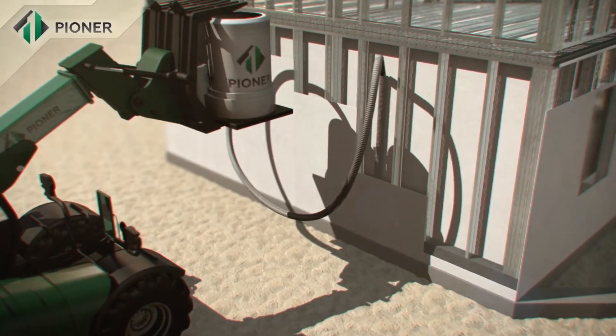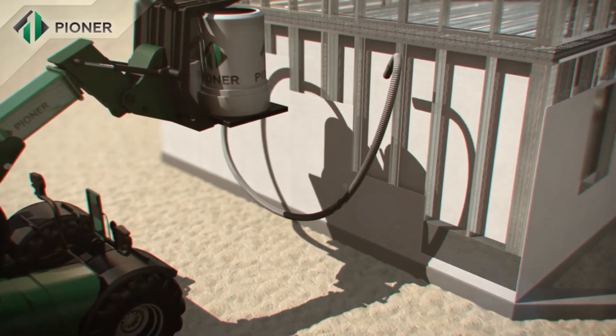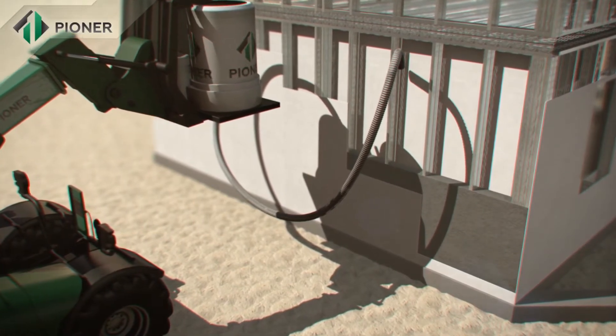Within 40 minutes, the mix increases in volume from 2 to 3-fold and turns into a homogeneous monolithic structure.